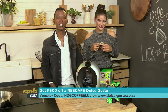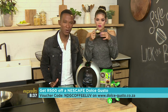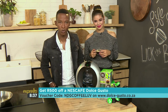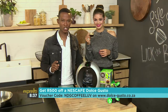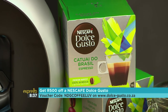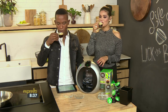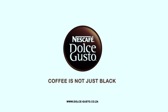Nescafe Dolce Gusto makes quality drinks that are tailor-made for your taste buds in the comfort of your very own home. You can redeem your 500 rand voucher when you purchase a Nescafe Dolce Gusto machine online at www.dolce-gusto.co.za using the special code on your screen right now. Let's drink to your Dolce Gusto — it tastes as good as it looks. Nescafe Dolce Gusto.